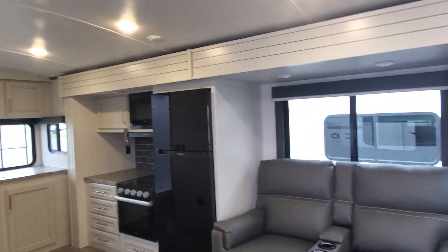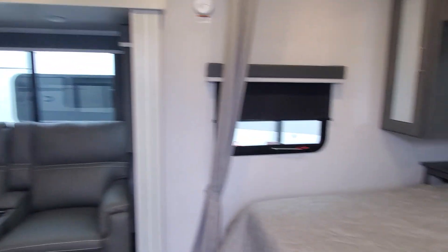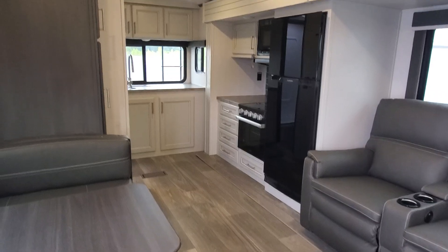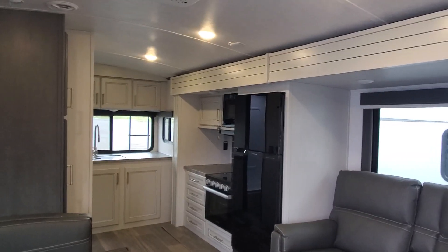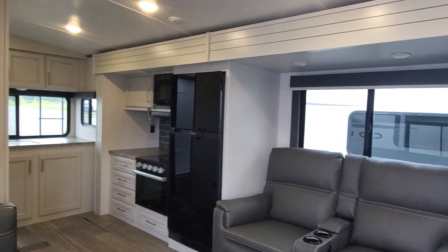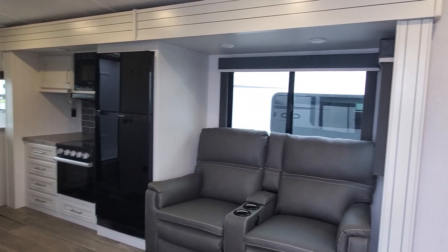That is a quick look at the Cougar Half Ton 22MLS — absolutely beautiful floor plan. Even a little spot to hide the shoes when you walk in; they kind of thought of everything. I hope you think to give me a call here at Lakeshore RV. April Welch, 231-638-7750. Thanks, Mark!